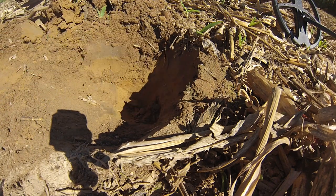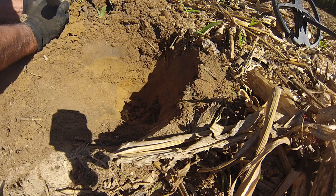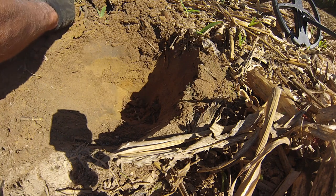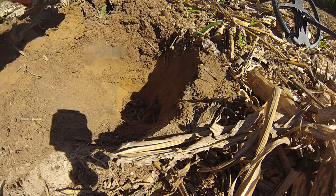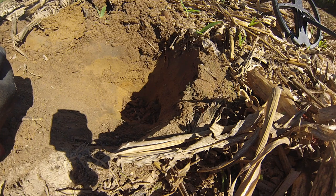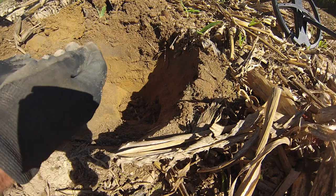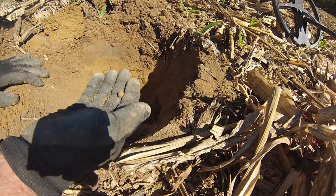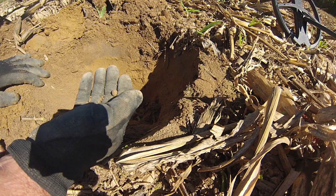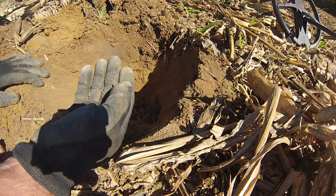A relic hunter messaged me on the channel — he said he was once hunting with a guy and they came across a covered-up hole that still had a signal in it, and it was a gold pocket watch missing the back panel. A guy got a great signal and dug up the back panel of a gold pocket watch, but he didn't recheck the hole and missed the entire pocket watch still down in the hole.